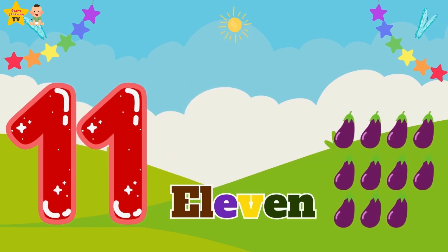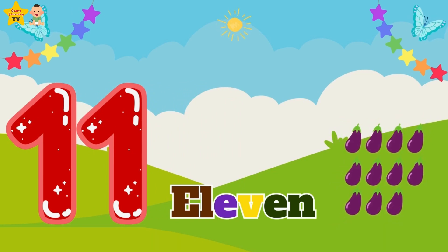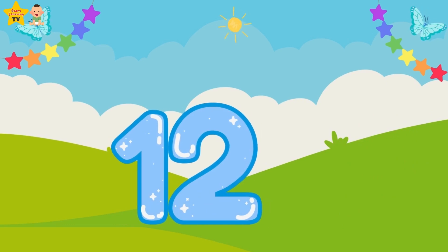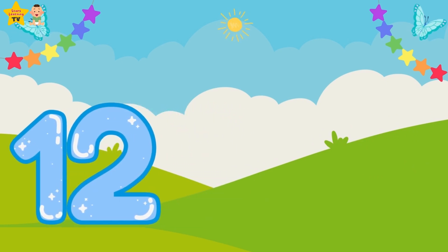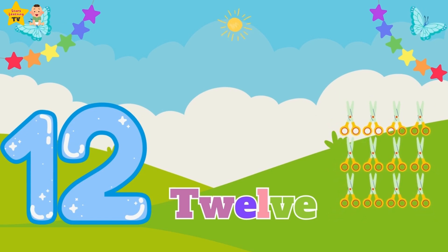Eleven — E-L-E-V-E-N — eleven eggplant. Twelve — T-W-E-L-V-E — twelve scissors.